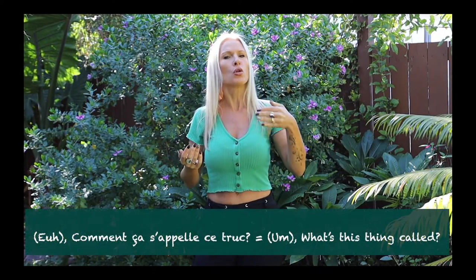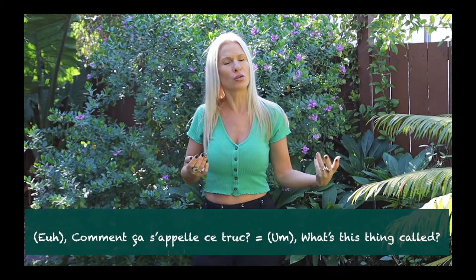See how that could be such a useful word to know in conversation. Just by knowing that word, you can easily figure out how to say something without actually knowing the word. And you can potentially learn it by saying: 'Comment ça s'appelle ce truc?' — What is this thing called?